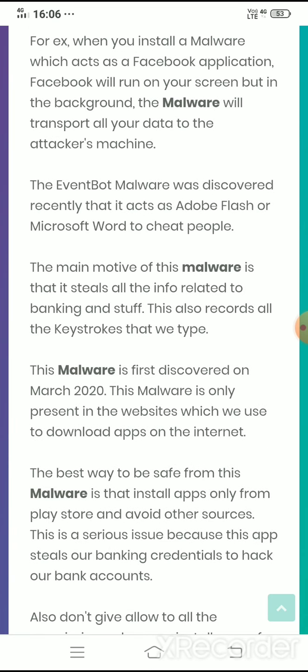This malware was first discovered in March 2020 and it is present in websites which are used to download apps on the internet. Malware and viruses are not available in the Google Play Store. They come to your phone when you install apps, games, or modded apps from unknown sources — unknown websites that offer modded apps and games. Along with the app, the malware clings to your app and acts as a virus.